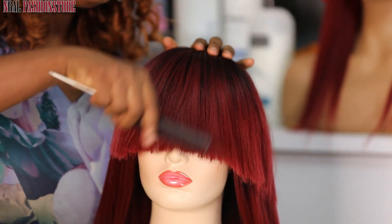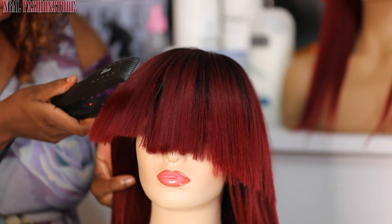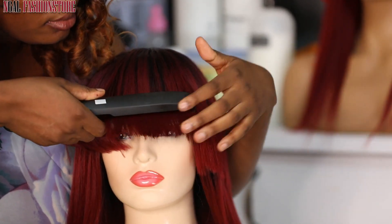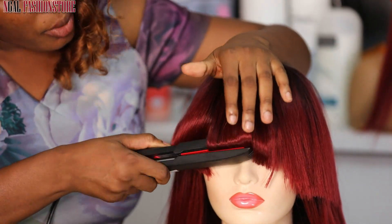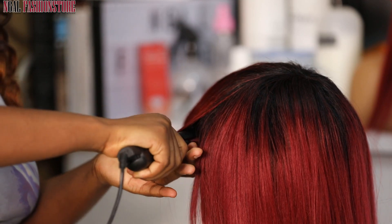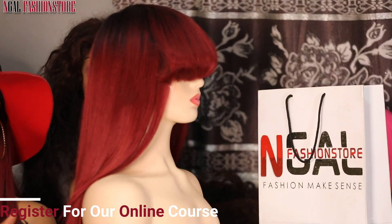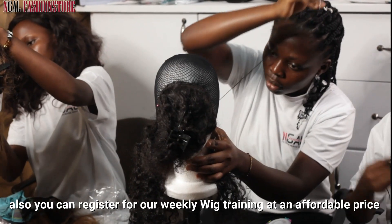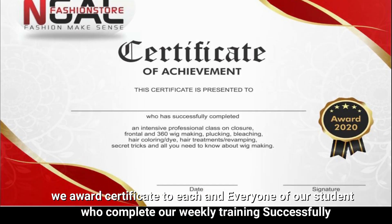Almost done. We're about to cut soon. Thanks for watching.